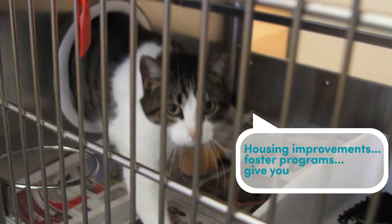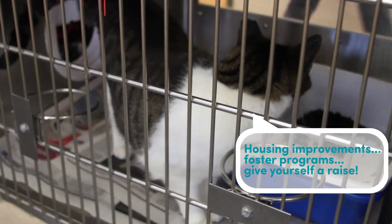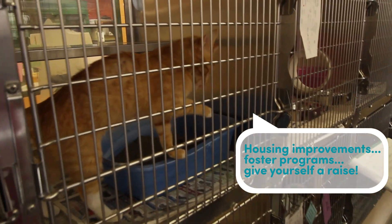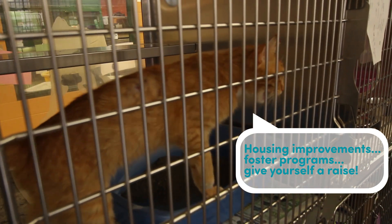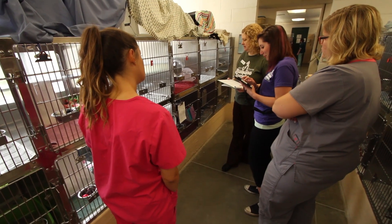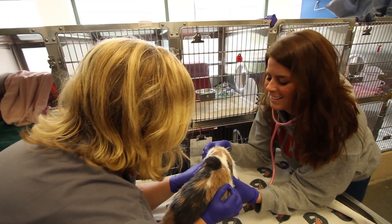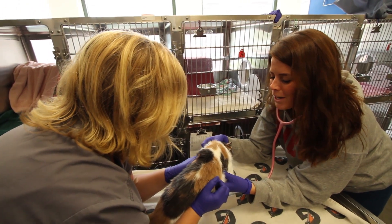In 2014 we spent fifty thousand dollars testing thirty-three hundred cats. Think about what else your organization could do with that money. Improve your cat housing by adding portals, for example, which aside from making your cats happier will probably decrease your URI, which will decrease your length of stay and save even more money. What about more staff or a raise for your current staff? Paying people a fair wage will help with staff satisfaction and retention.